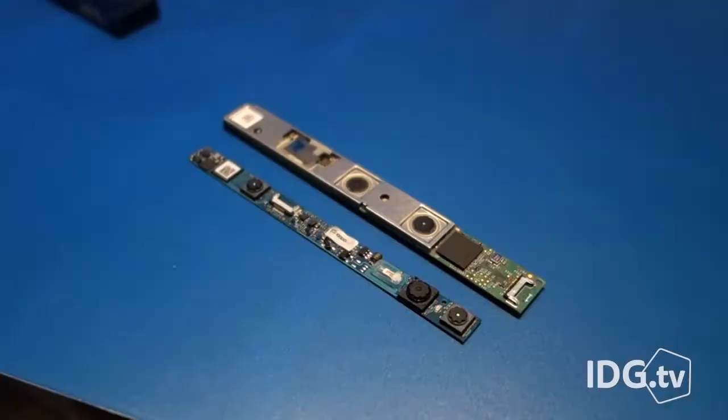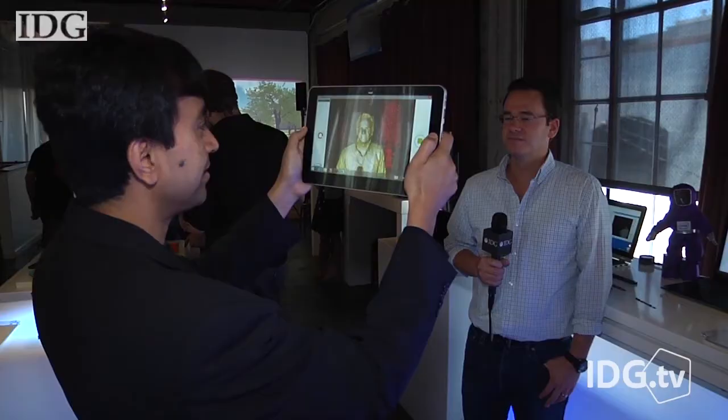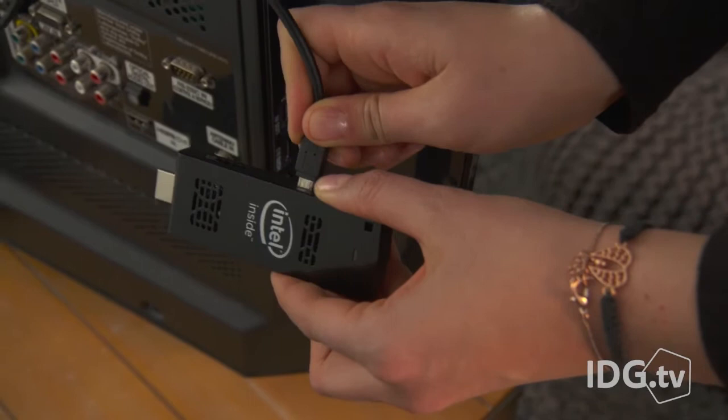RealSense cameras were scheduled to go into just tablets and laptops, but now with the smaller size, smartphones are on the list. The RealSense 3D cameras can sense depth, much like a Microsoft Kinect sensor. That means you could control applications on your phone with gestures or take a 3D scan of objects, among other things.